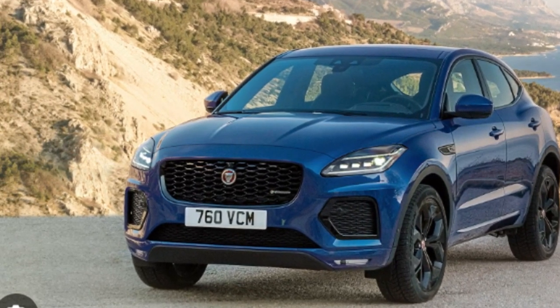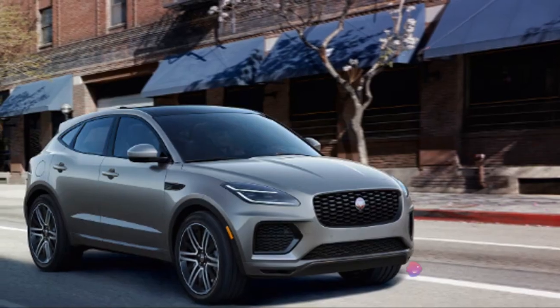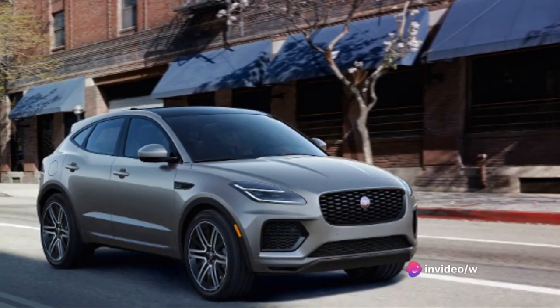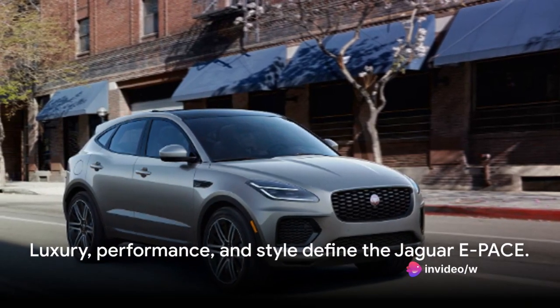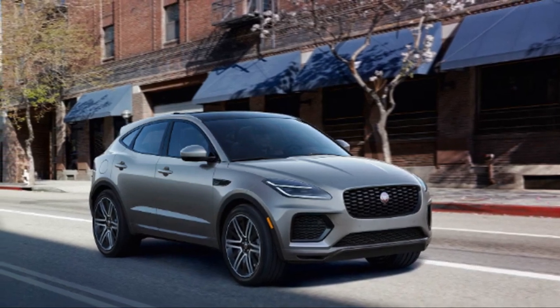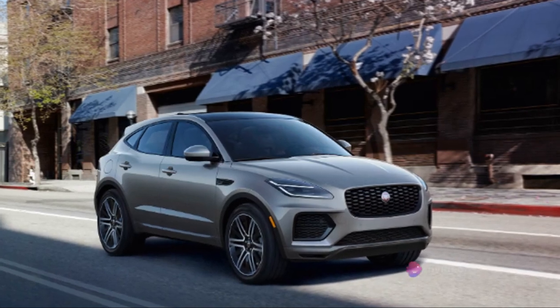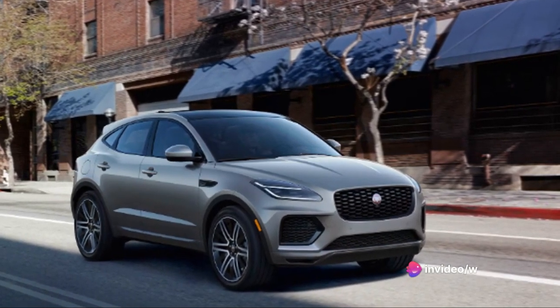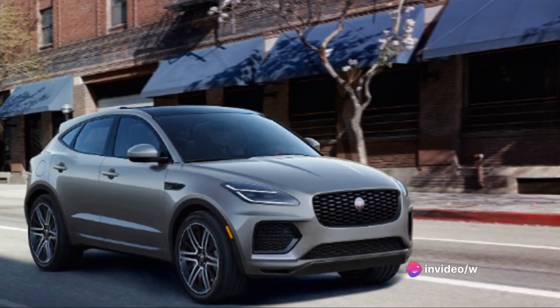But with its reasonable maintenance requirements, comprehensive warranty, and competitive pricing, the E-Pace offers excellent value for money. It's not just about the price tag — it's about the value you get for that price. And the E-Pace, with its blend of luxury, performance, and style, truly delivers. With reasonable maintenance and a competitive price point, the Jaguar E-Pace offers luxury and performance that's worth every penny.